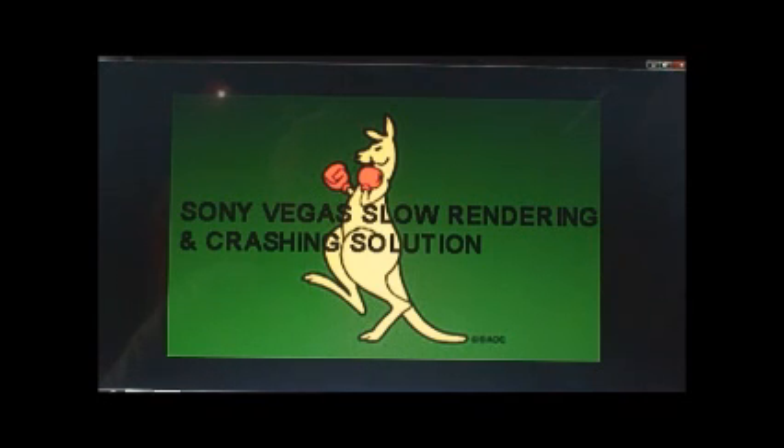I understand the frustration I see on the internet where people are writing in and blogging saying that their Sony Vegas is so incredibly slow at rendering and also it crashes. So often over the last year I've made a film and it says it's going to take 12 hours to render, or 18 sometimes, and you let it run overnight and you get up in the morning and it's crashed halfway through the night. Very frustrating.